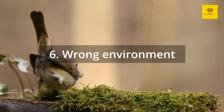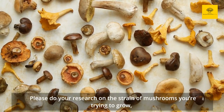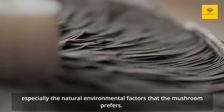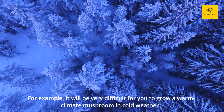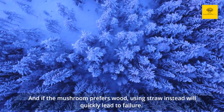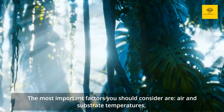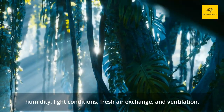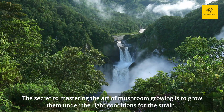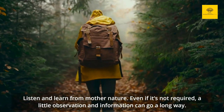Reason 6: Wrong environment. Because mushrooms grow everywhere in the world, each strain of mushroom has its own preferred habitat. Please do your research on the strain of mushrooms you're trying to grow, especially the natural environmental factors that the mushroom prefers. For example, it will be very difficult for you to grow a warm climate mushroom in cold weather. And if the mushroom prefers wood, using straw instead will quickly lead to failure. The most important factors you should consider are air and substrate temperatures, humidity, light conditions, fresh air exchange, and ventilation. The secret to mastering the art of mushroom growing is to grow them under the right conditions for the strain. Listen and learn from Mother Nature.